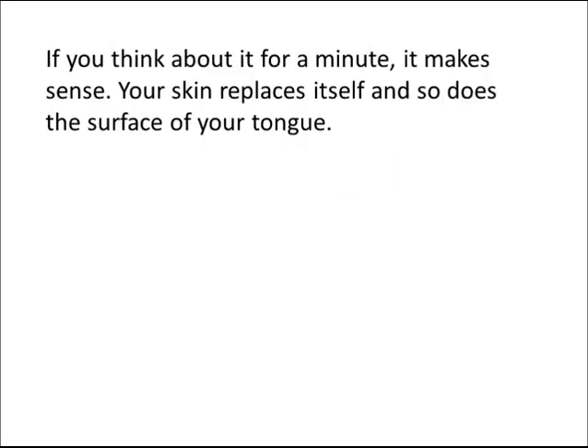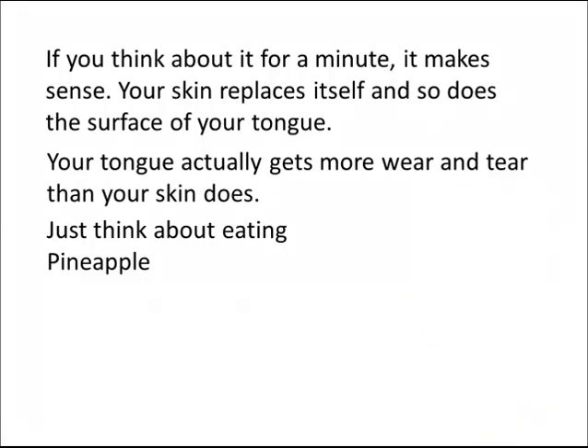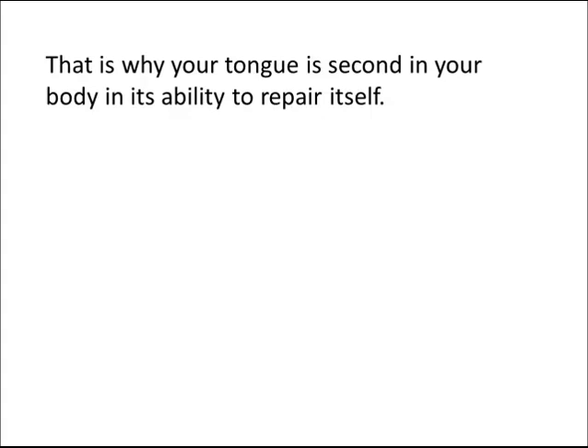If you think about it for a minute, it makes sense. Your skin replaces itself, and so does the surface of your tongue. Your tongue actually gets more wear and tear than your skin does — just think about eating pineapple, or drinking hot coffee, or many other things that are rough on your tongue. That's why your tongue is second in your body in its ability to repair itself.